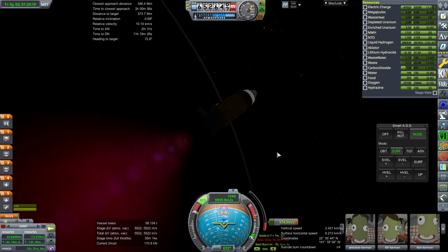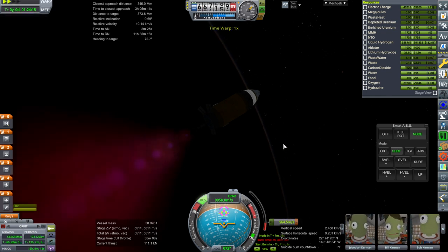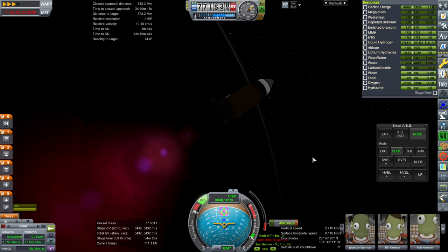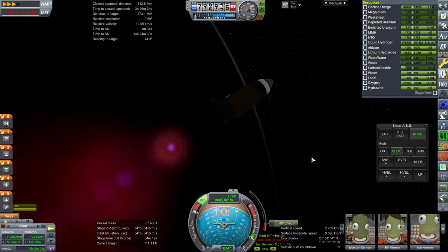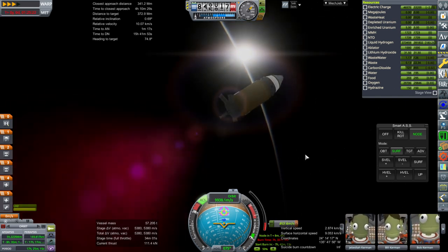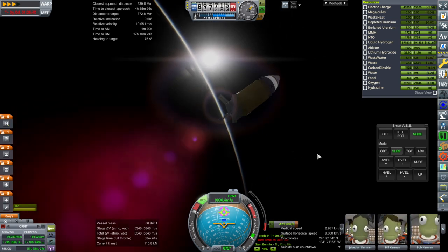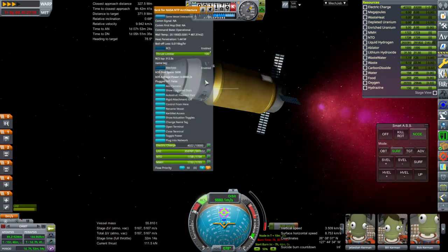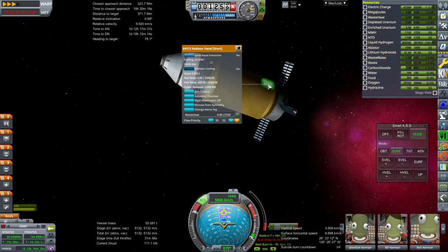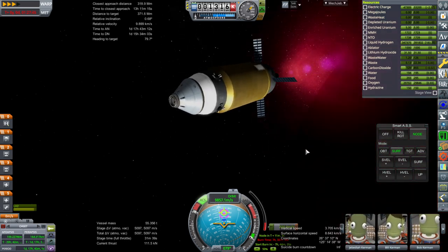Looking at the delta-V budget now: after orbit insertion we'll be down to about 5,000 meters per second. We need 800 to capture at the moon, 800 to break orbit — that's 1,600 — and then 3,000 to get back into low Earth orbit, totaling 4,600 meters per second. So it seems like we have enough for the whole round trip. There still seems to be some boil-off though. We can see the wall temperature — we might need larger radiators. In principle these should be zero boil-off tanks; otherwise the entire NTP architecture they're planning would not work.